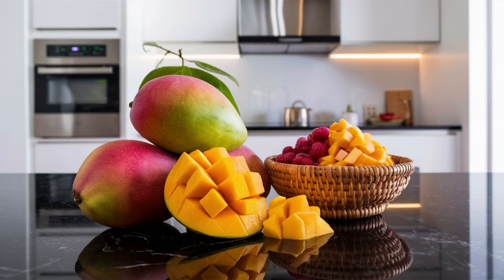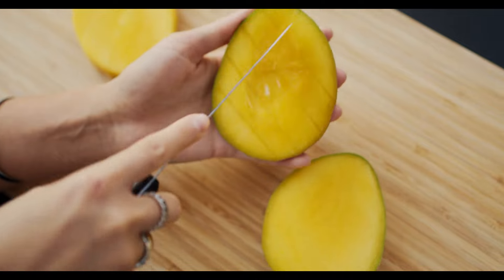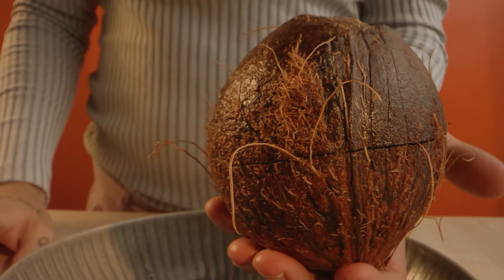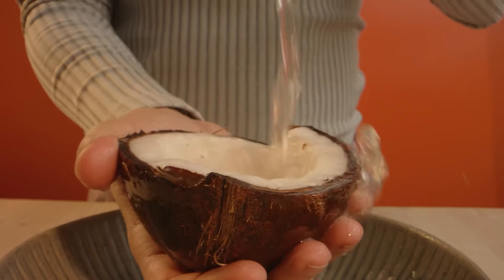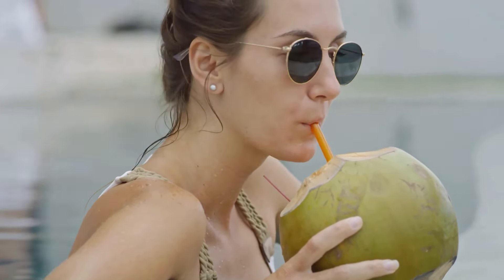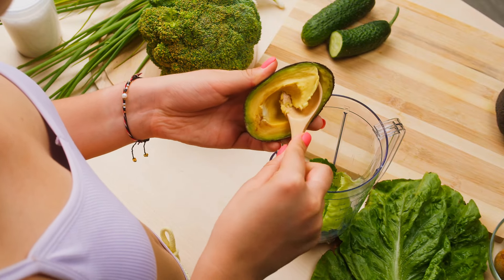First up we need some mango — mango is like the king of fruits, sweet, juicy, and bursting with flavor. It's also a great source of vitamins A and C. Dice up a cup of mango and toss it into your blender. Next we need some pineapple. Pineapple is not only delicious but it also contains an enzyme called bromelain, which aids digestion and can help reduce bloating. Grab a cup of chopped pineapple and add it to the mix. Now for a secret ingredient: coconut water. Coconut water is incredibly hydrating and contains electrolytes, making it the perfect post-workout drink. Plus it adds a subtle sweetness and a hint of coconut flavor that will transport you straight to the tropics. Pour in a cup of coconut water and get ready for a taste sensation.